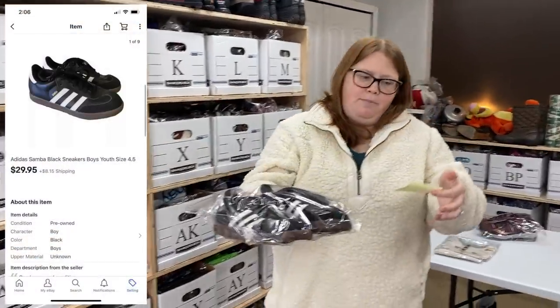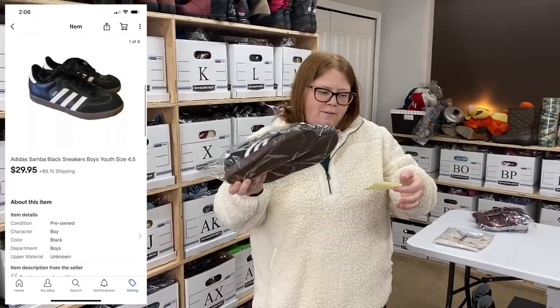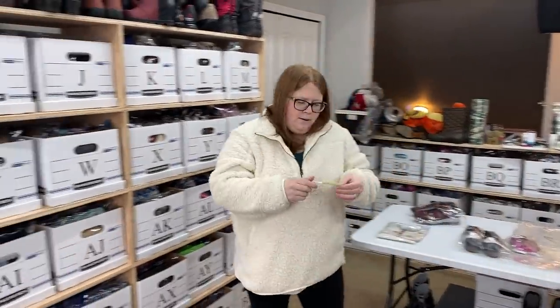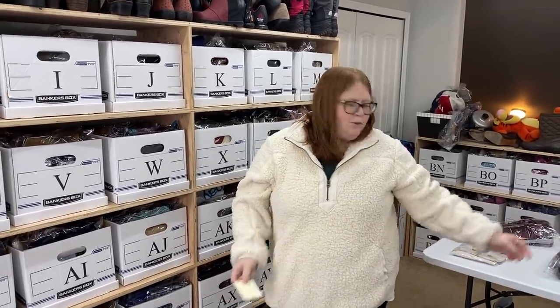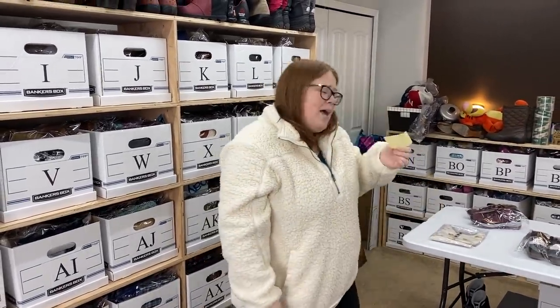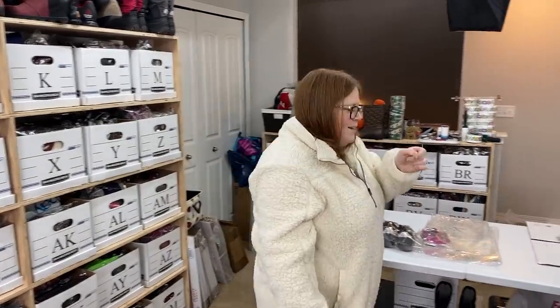I sold these Adidas Samba — these are youth size. I picked them up at Goodwill for $7 and they sold for $29.95 plus shipping. Pretty good. I've heard a lot of parents say they love those shoes for their kids because they're almost indestructible. Kids are really rough on shoes and those ones seem to last. So if your kid's indestructible, check out Adidas Samba shoes.